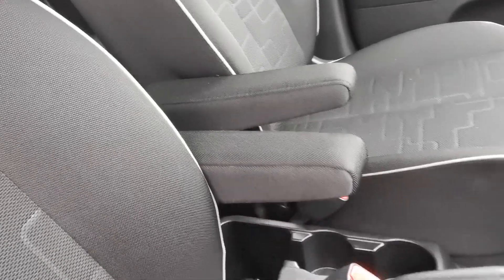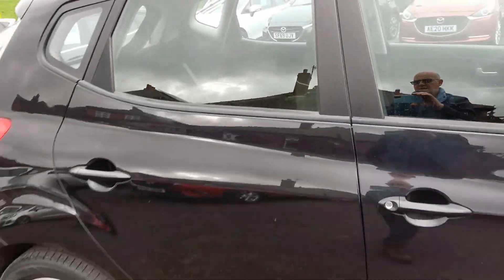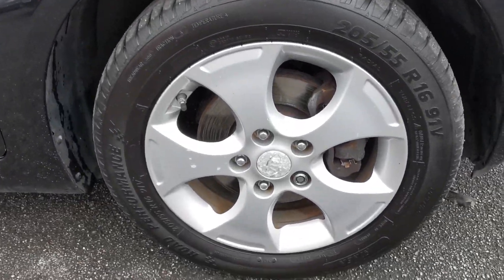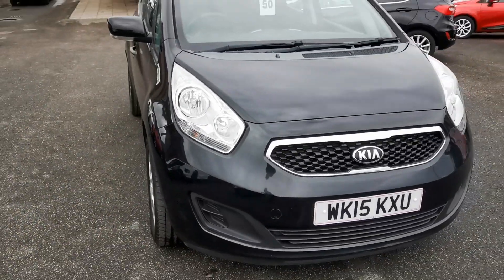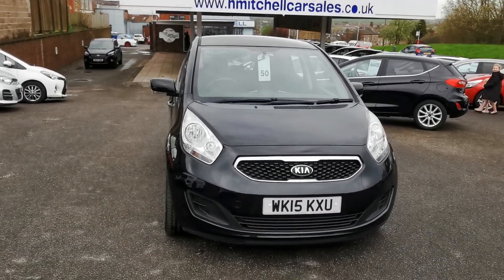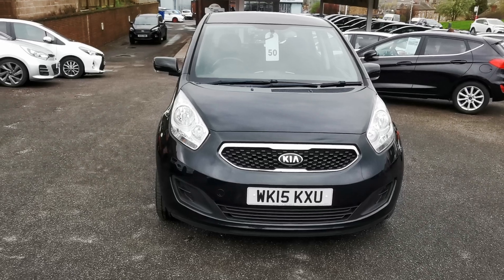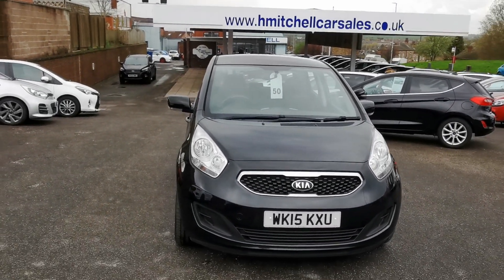There are also armrests for the front seats and alloy wheels on the driver's side. For more information, please send an email to mail at hmitchellcarsales.co.uk.